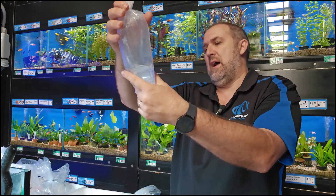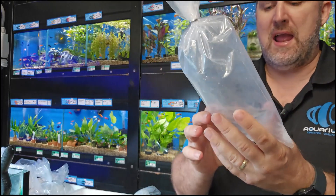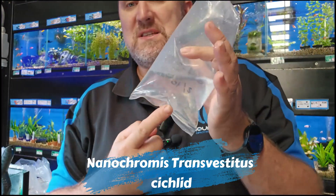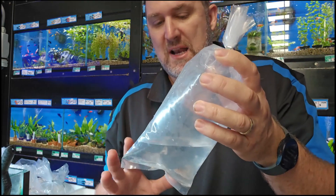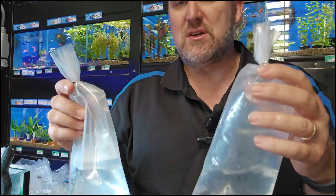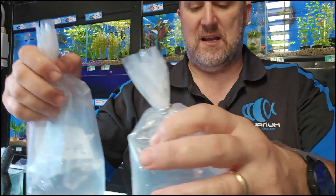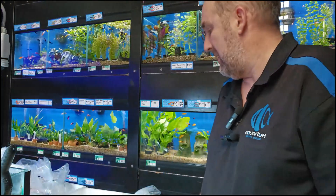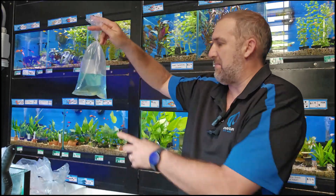These are an African cichlid — the Nanochromis transvestitus. The female on this particular species is absolutely stunning, and the male is the boring one, which is opposite to your normal fish. We've had them once before and they sold out really quickly. Brad saw them on the order form and was super excited — I think he wants to collect them for himself.